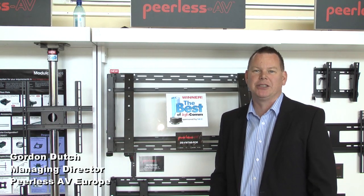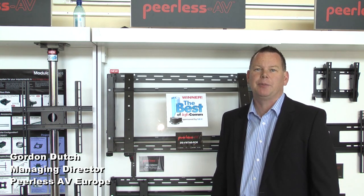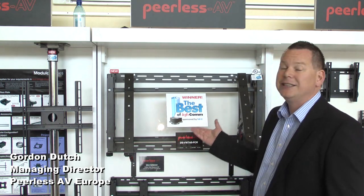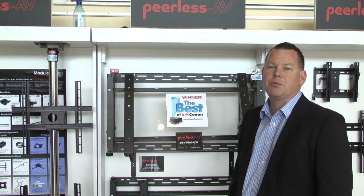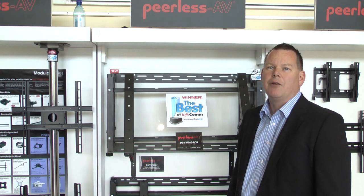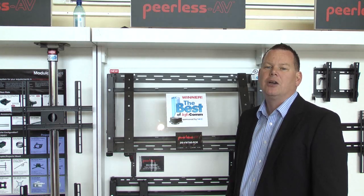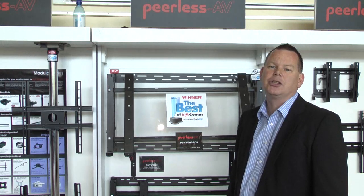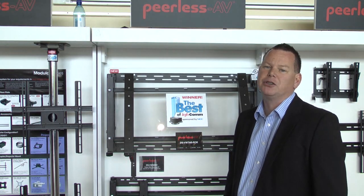Hi there, it's Gordon Dutch, the Managing Director of Peerless AV Europe, here at the Midwich Technology Expo Show, where we are showing some of our new products. This particular product here is the VW765, which we've just started shipping. This product won Best of Infocom, which we're very proud of. Serviceable wall mount units for digital signage are really critical for anything larger than a 2x2. It's very important to be able to access and service the product.